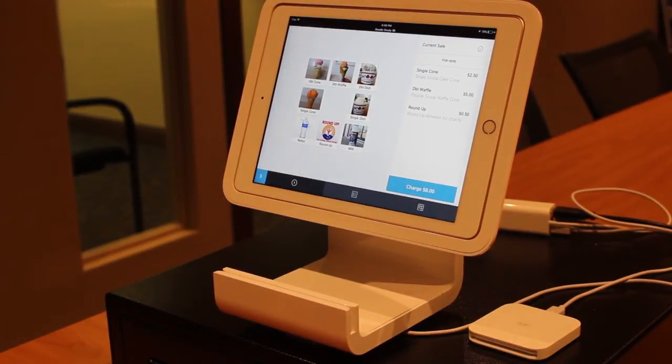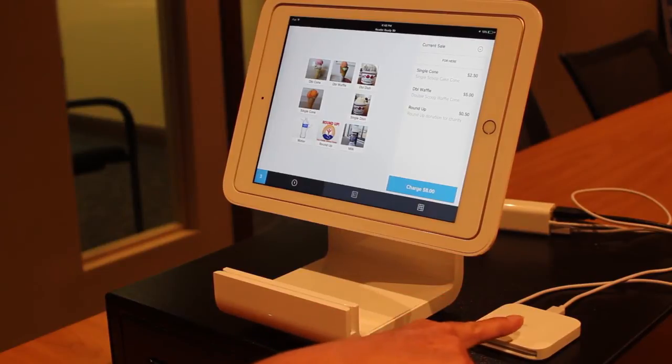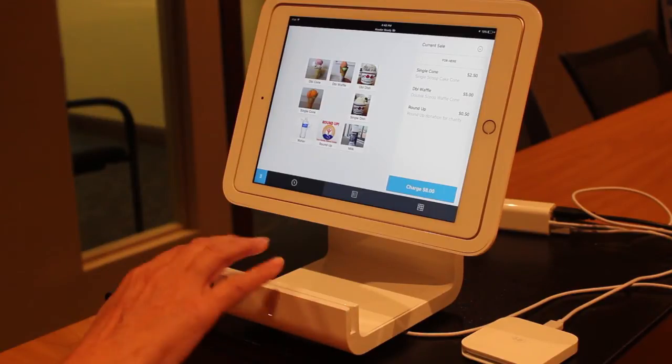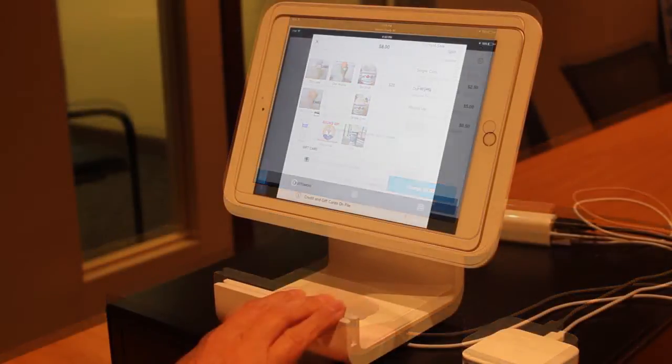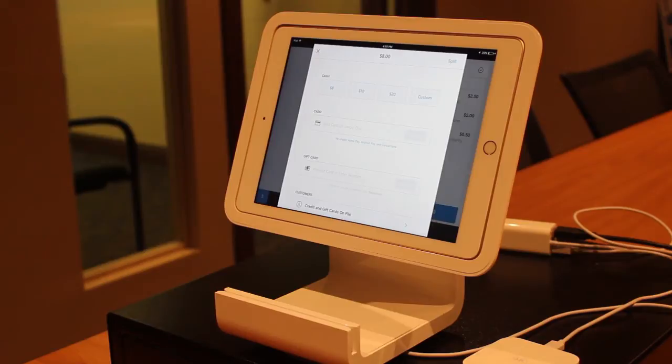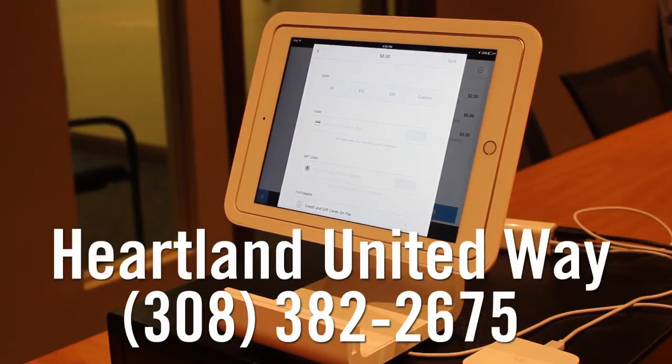For credit card transactions, first double-check the credit card for a processor chip. If the card has a chip, you must use the white square chip reader to run the transaction. If the card has no chip, then you will swipe the card at the front of the POS unit. Follow the prompts to complete the sale. Rarely, a customer will request a paper receipt. Please make the customer aware that this system does not provide a paper receipt. If the customer insists upon receiving a receipt, please direct them to a Heartland United Way employee.